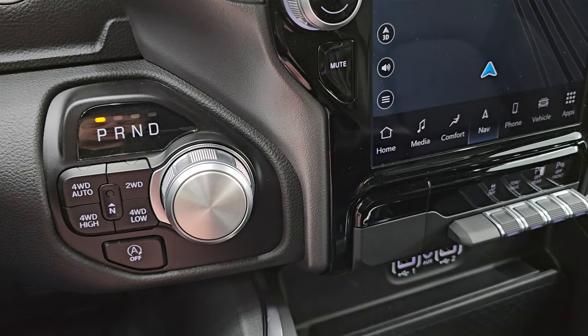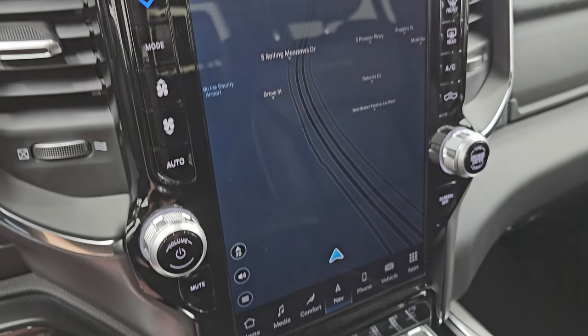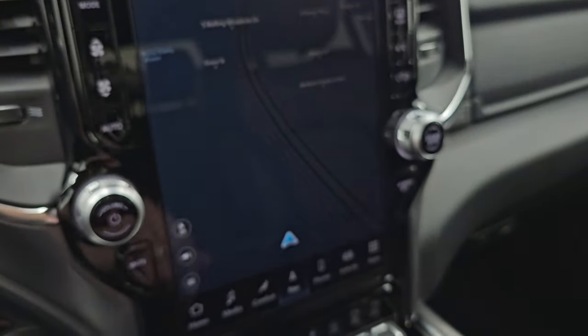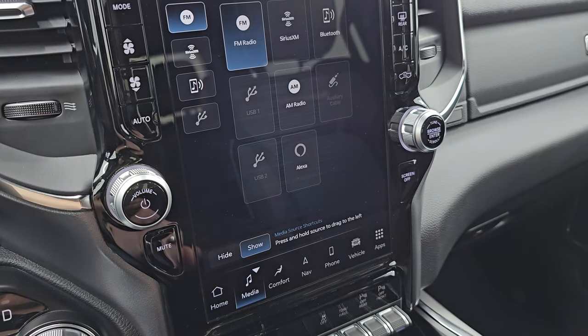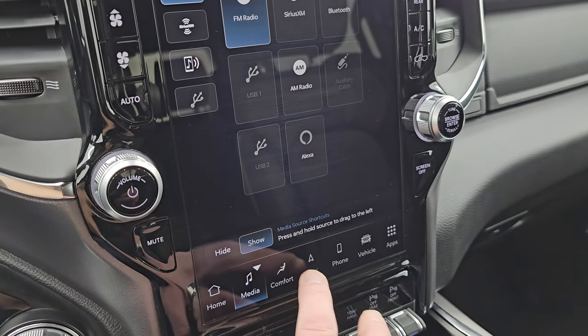8-speed automatic transmission — there's your start-stop capability where you can turn that off and on. This one comes with the Uconnect 5 12-inch radio, with the factory navigation system — there's Highway 41, so that is working nicely. You get AM, FM, Sirius, and Bluetooth capabilities, as well as AUX and USB and Alexa hookups.